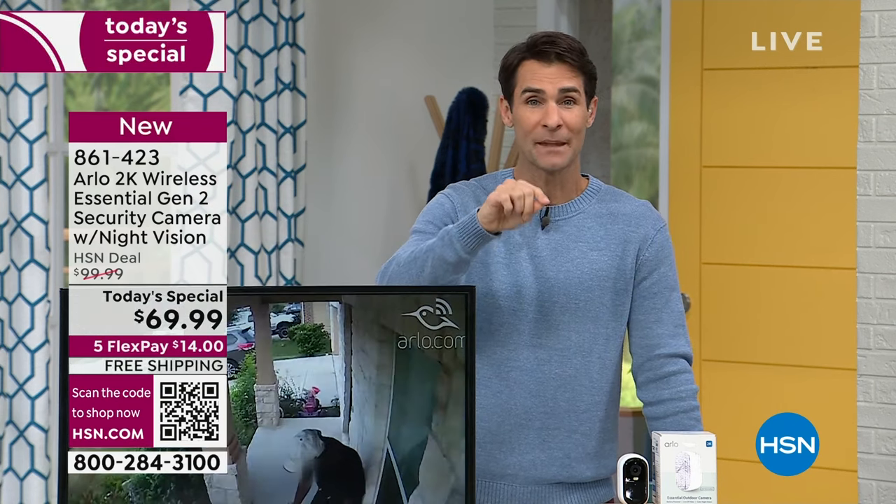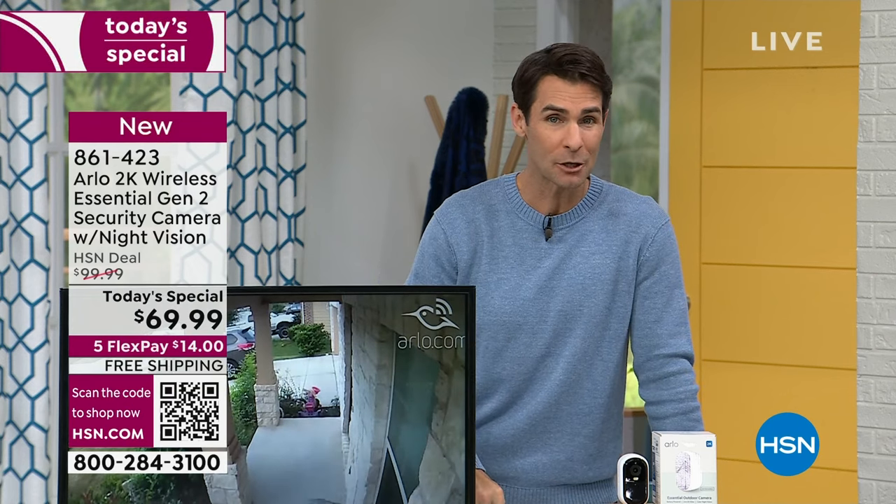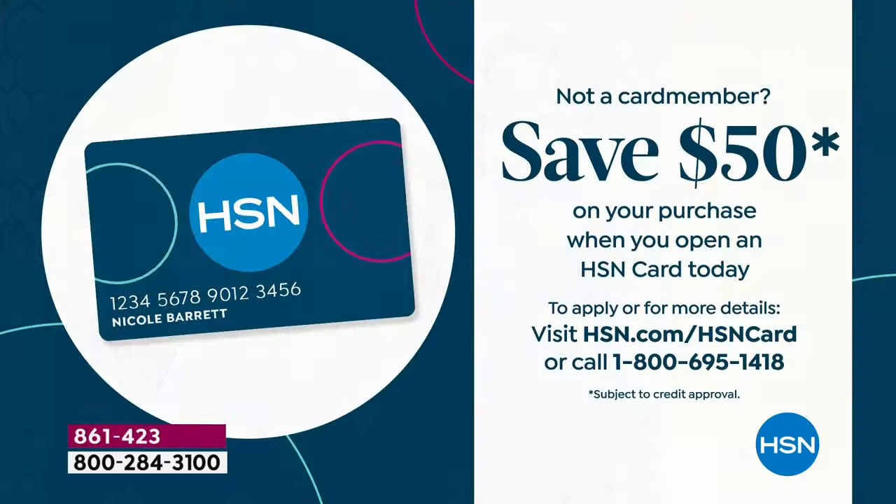One other thing I want to mention: if you're opening up a new HSN credit card today, this is the biggest promotion we do — $50 free for opening up a new HSN card. Call 1-800-695-1418, speak to one of our representatives, get approved in a couple of minutes, and get $50 in your account. Take that $50, pick up an Arlo camera that's already $30 off — now that Arlo camera is going to be $19.99 for you to get home. Easy installation and you're up and running.